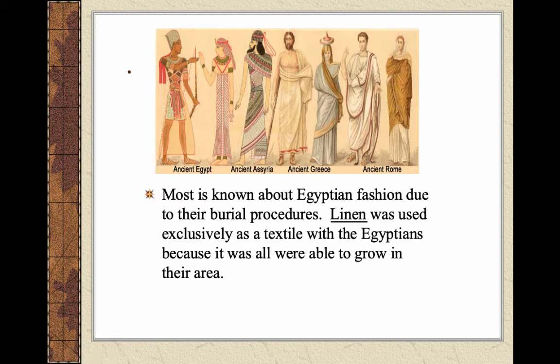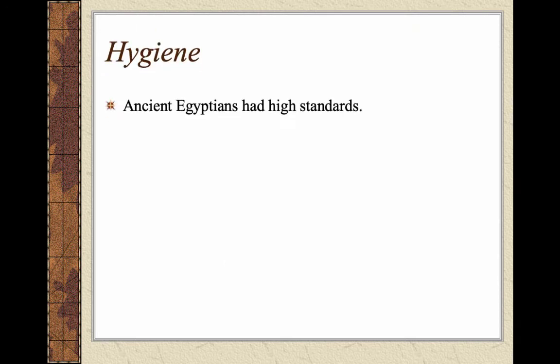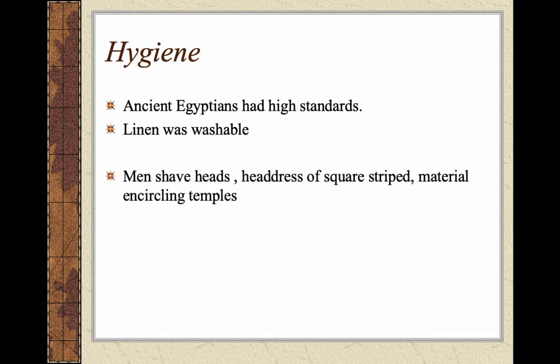Most of what is known about Egyptian fashion is due to burial procedures, which they were very strict about. Linen was essentially an exclusive textile with Egyptians since that's what they were able to grow in their area. The nicest drape — especially the kalasiris — used the best linen, which was less stiff with better drape, and was used for burial cloths as well as for priests. They were really big on hygiene with high standards, and linen was washable so they made sure they washed their clothes.